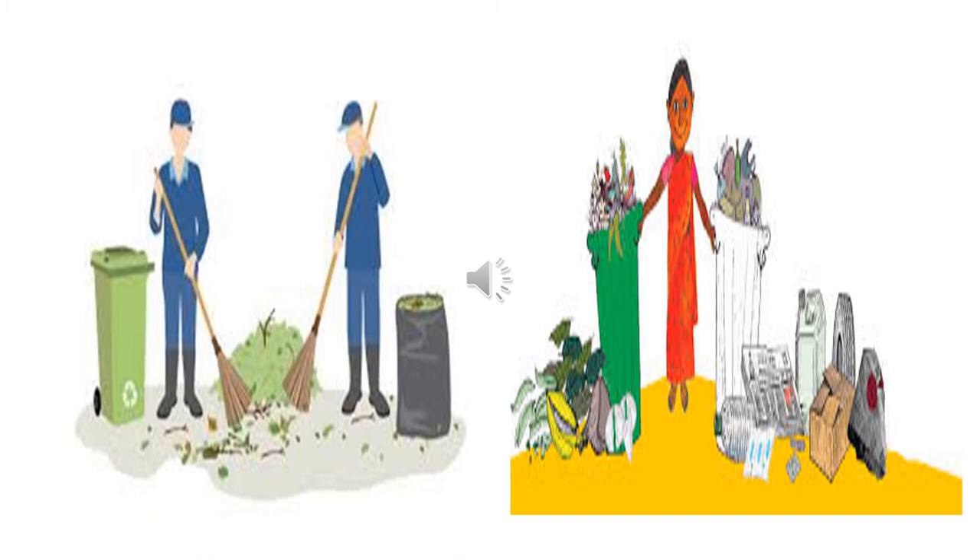Children, can you tell me what are these people called who clean everything and keep our surroundings clean? Do you know? These are cleaners. There are two people with brooms in their hand. They are sweepers. And the lady who has collected all the garbage, she is a rag picker.